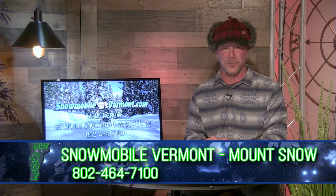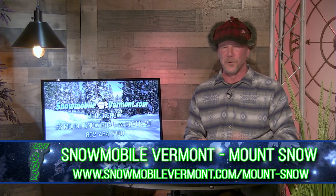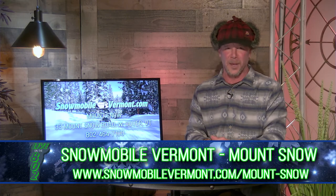We're doing our two-hour backcountry tours here at Mount Snow as well as throughout the state at our other locations. Feel free to give them a shout, hit us up on the web, email us, or grab one of the phone numbers off the website at snowmobilevermont.com.